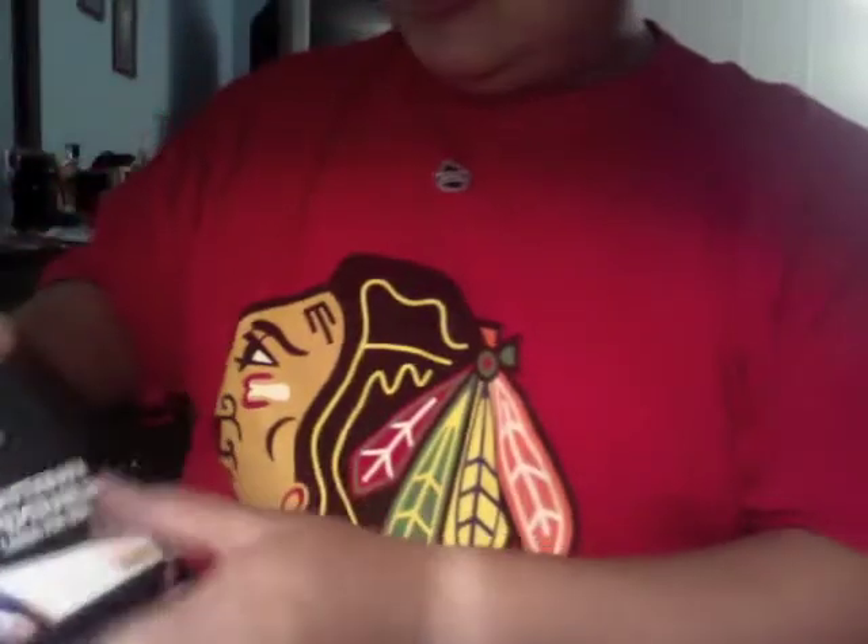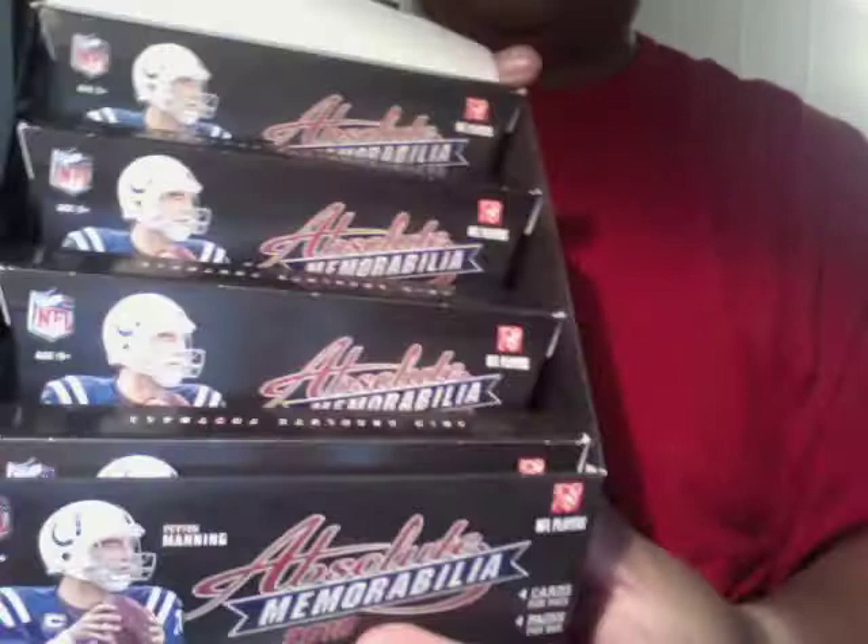So again, Absolute Memorabilia — 4 autographs or memorabilia cards per box. You can see the 4 packs here inside.